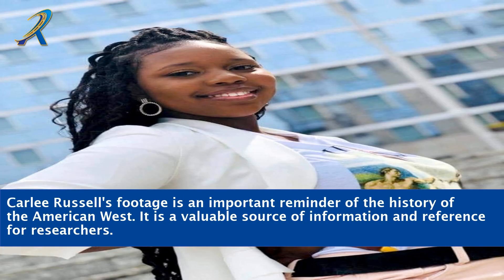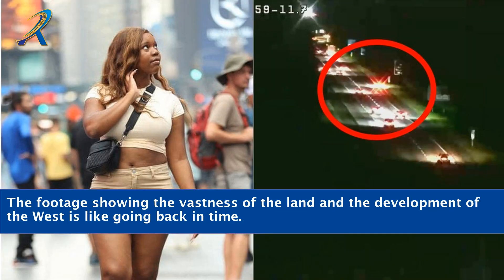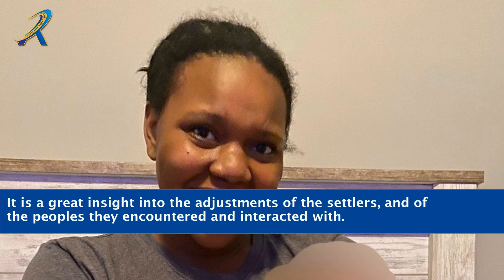Carly Russell's footage is an important reminder of the history of the American West and a valuable source of information and reference for researchers. The footage showing the vastness of the land and the development of the West is like going back in time. It is a great insight into the adjustments of the settlers and of the peoples they encountered and interacted with.